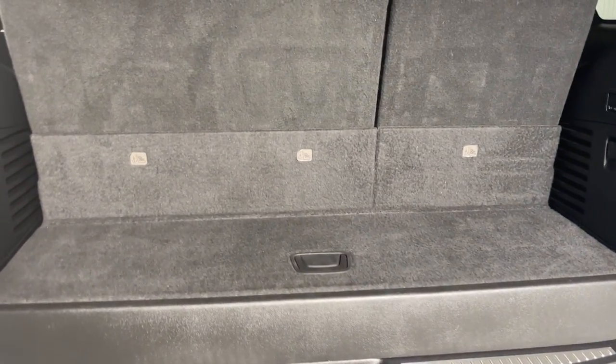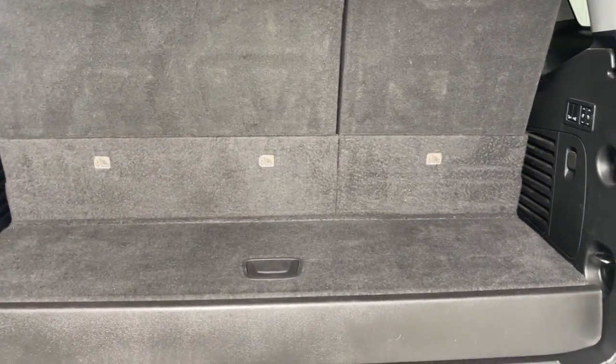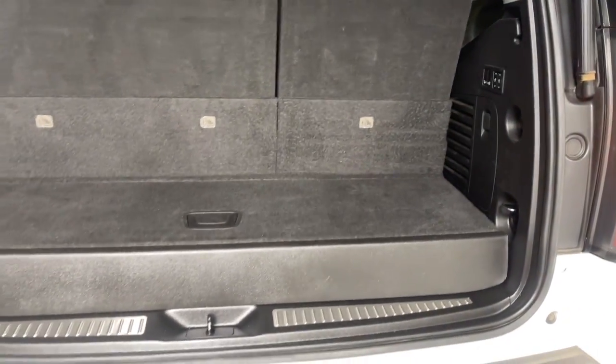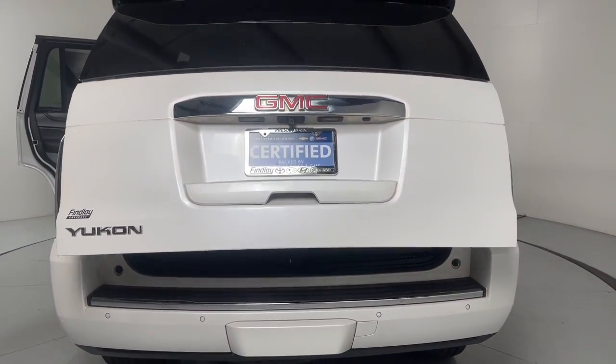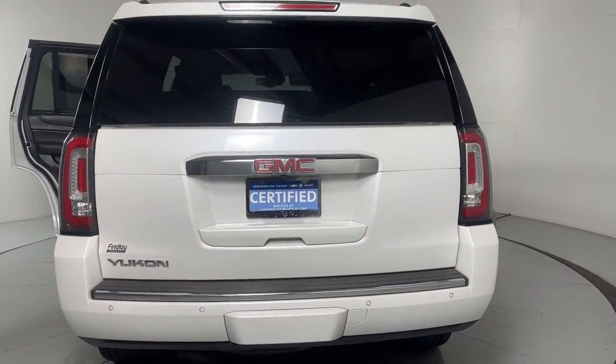The following are some of this vehicle's highlighted options: Head-Up Display, Apple CarPlay and/or Android Auto, Navigation System, Keyless Entry, Sun/Moonroof, and Fog Lamps.